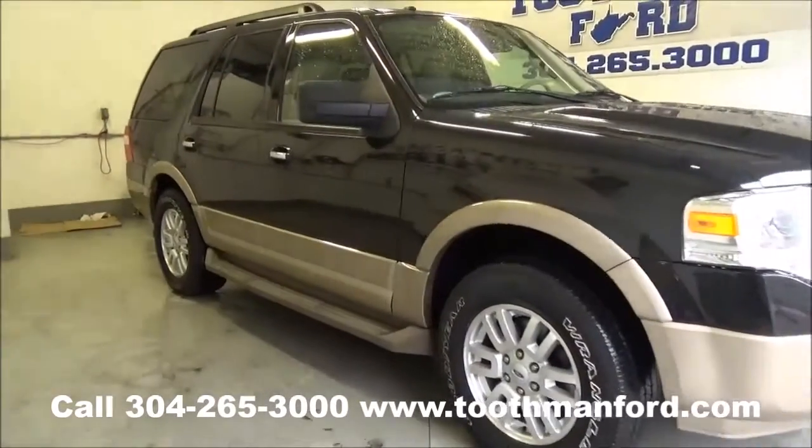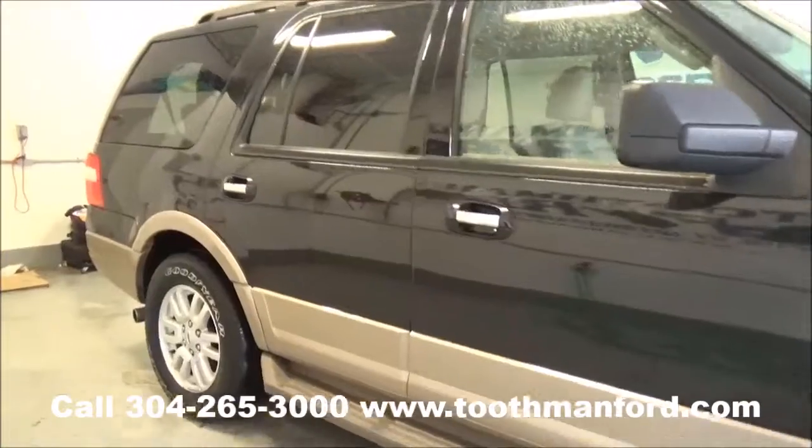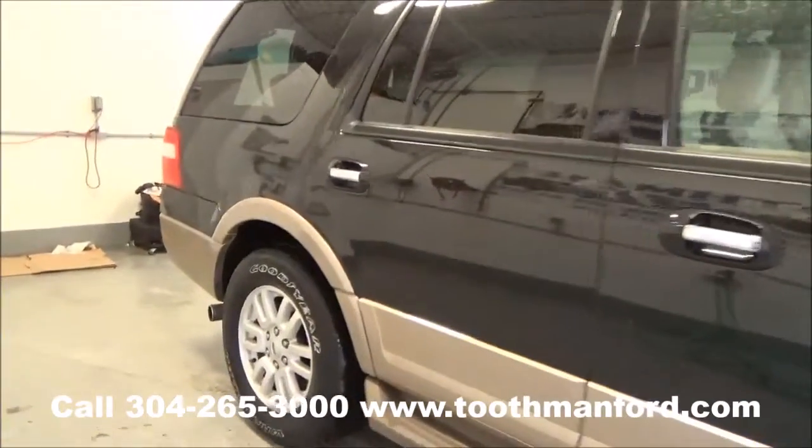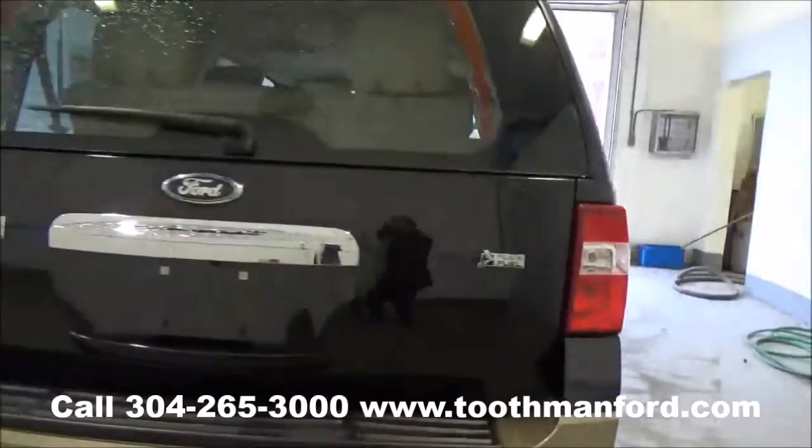It has fog lights in the front, running boards, two-tone exterior, roof racks, back privacy glass, three rows of seating, tires and wheels in excellent condition, backup camera, backup sensors, and a tow package.